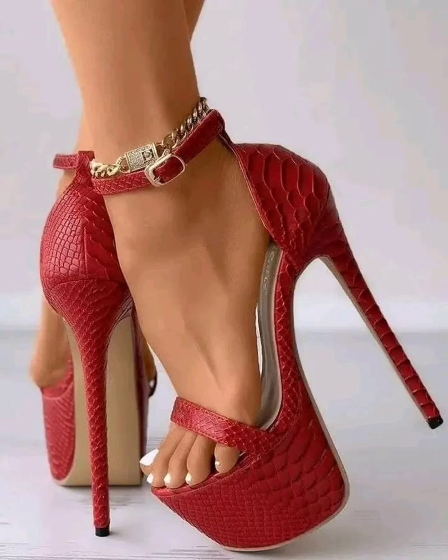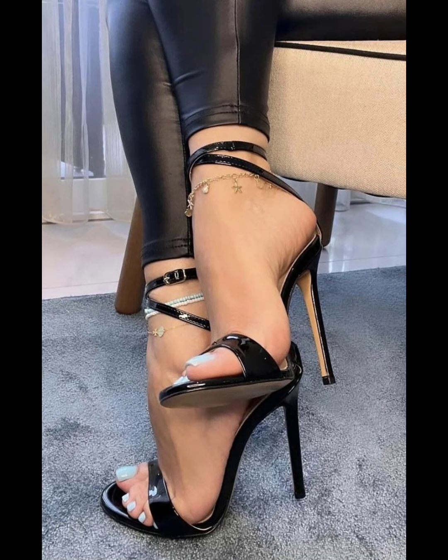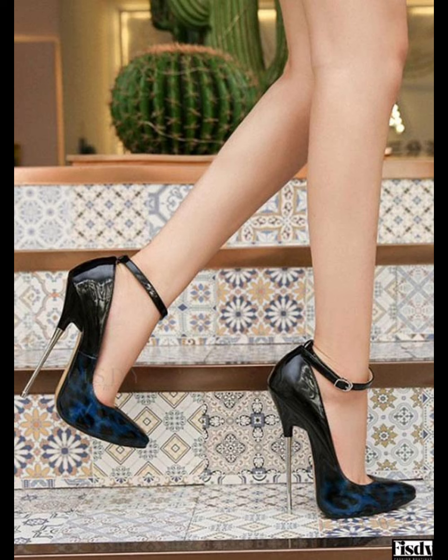Hi everyone, welcome back to my YouTube channel. Today we are diving deep into the fascinating world of high heels. Women's high heels are not just a fashion statement — they are a symbol of confidence and empowerment.